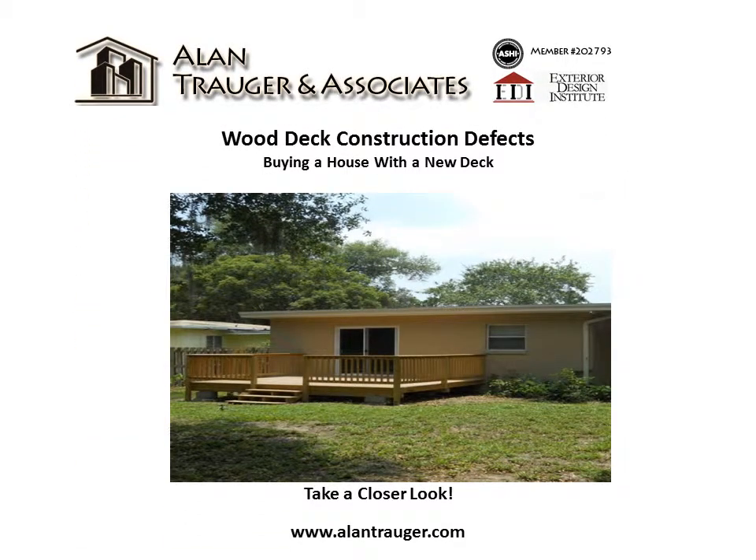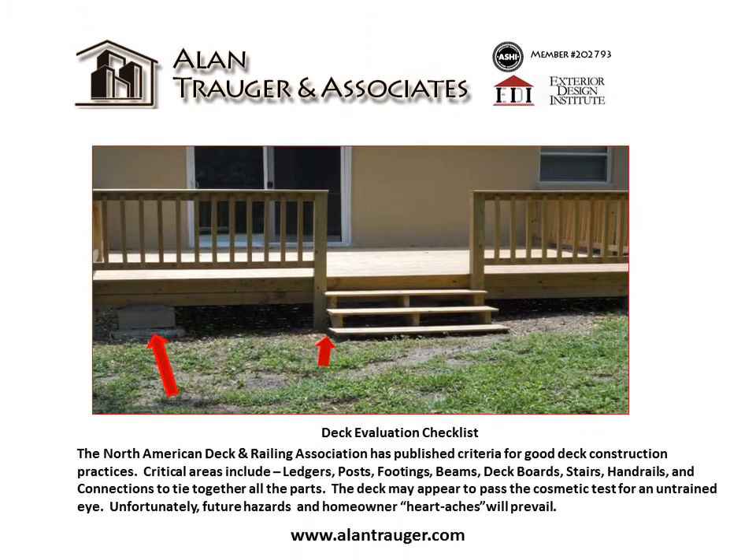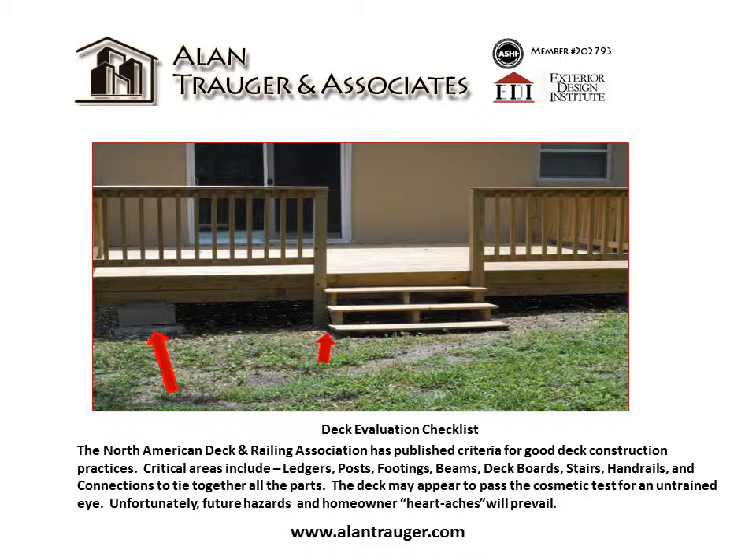Wood deck construction defects. We're buying a house with a new deck, so let's take a closer look at this deck and go through a deck evaluation checklist.